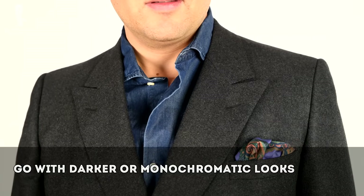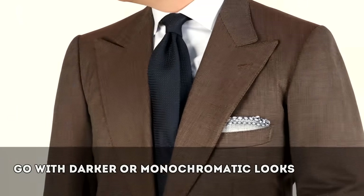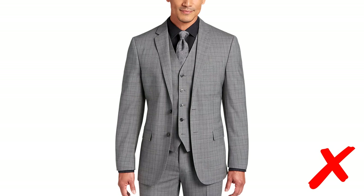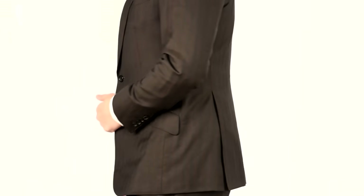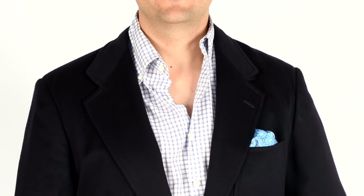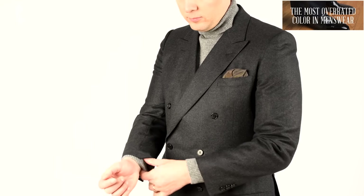Ideally, go with darker looks or monochromatic looks from the outside in because it creates the appearance of height. When I say monochromatic outfits, I mean monochromatically inspired — you don't just want an all-black or all-gray outfit because it lacks contrast and looks like a blob. Wearing colors in the same spectrum from the outside in creates a slimmer silhouette that implies height. Black is supposedly a slimming color, but we believe better options exist such as dark brown, navy, or charcoal.